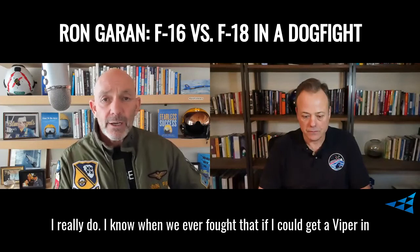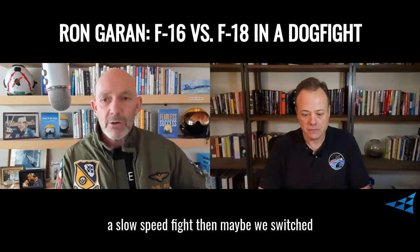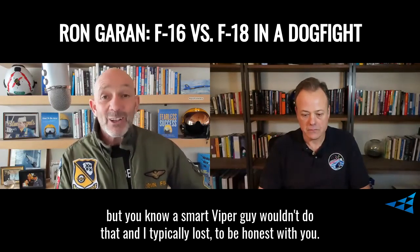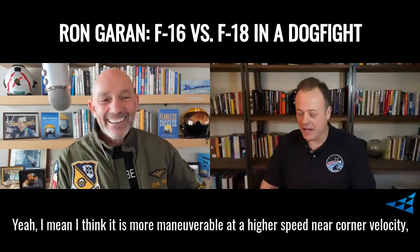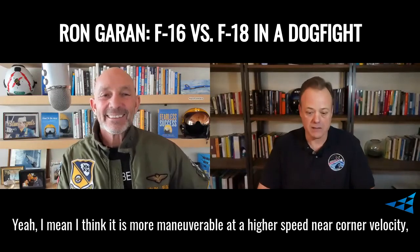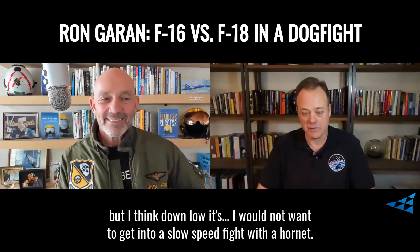When we ever fought, if I could get a Viper in a slow speed fight, then maybe we switched, but a smart Viper guy wouldn't do that. And I typically lost, to be honest with you. I think it is more maneuverable at higher speed, near corner velocity, but down low I would not want to get into a slow speed fight with a Hornet.